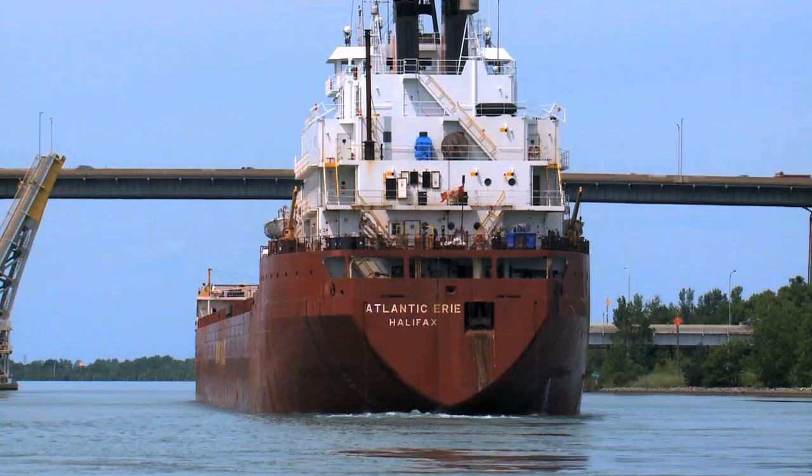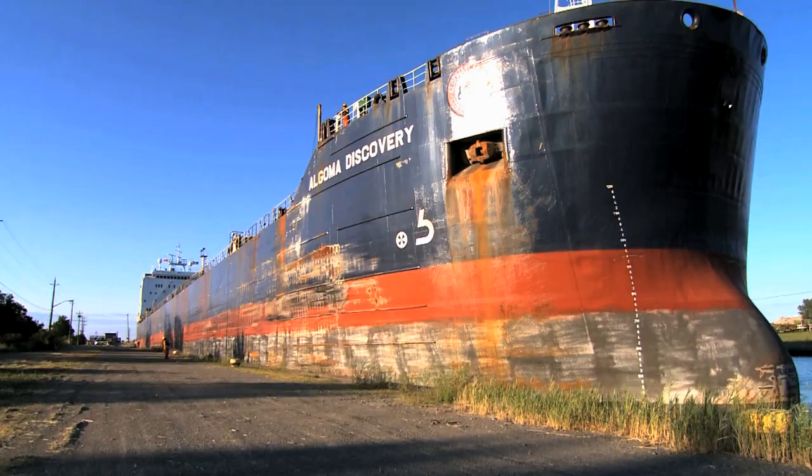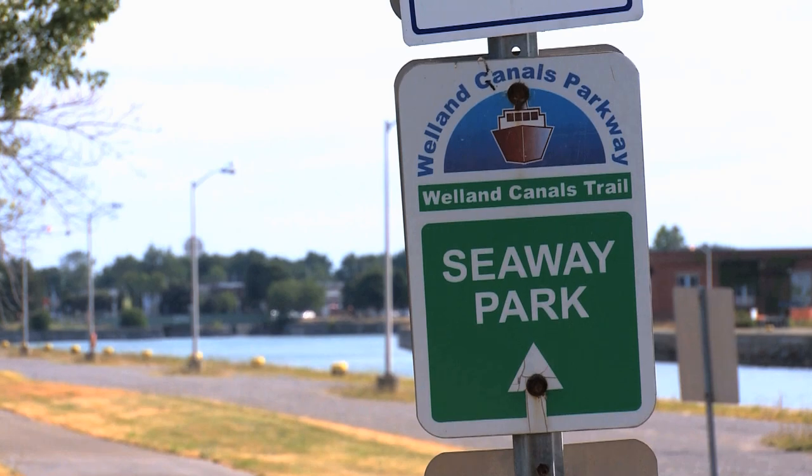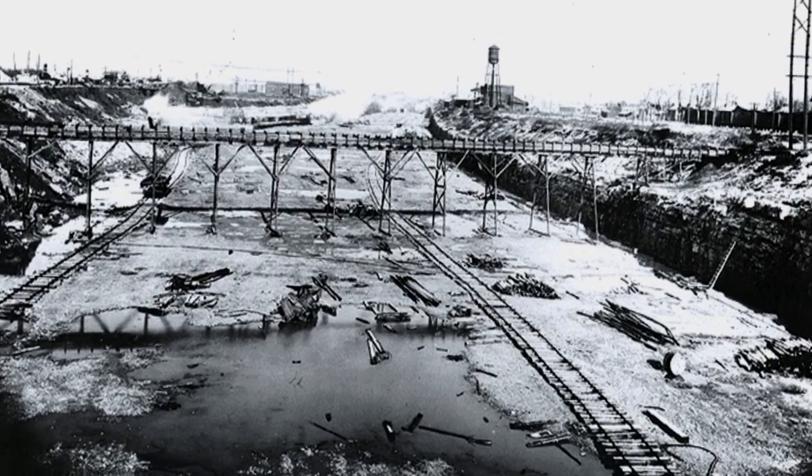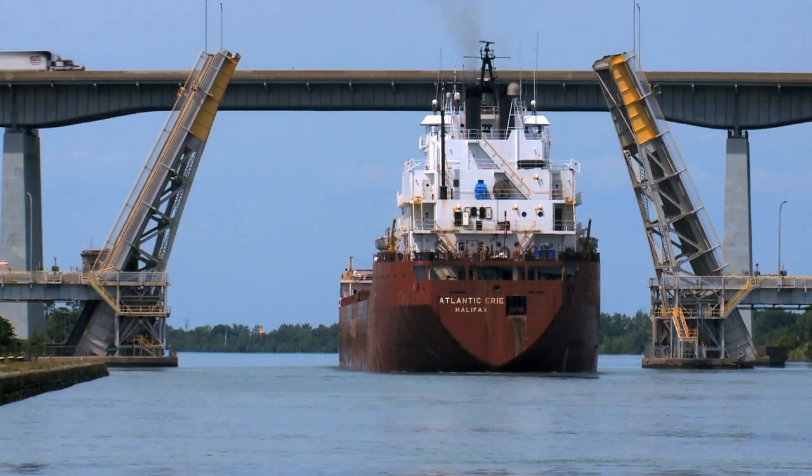This is the Welland Canal, an integral corridor of the 2,000-mile-long Great Lakes St. Lawrence Seaway system. It was built to open the way for ocean-going ships to export grain and steel from the Great Lakes region. It's a very important part of the economy for Canada and the United States and for the Great Lakes.